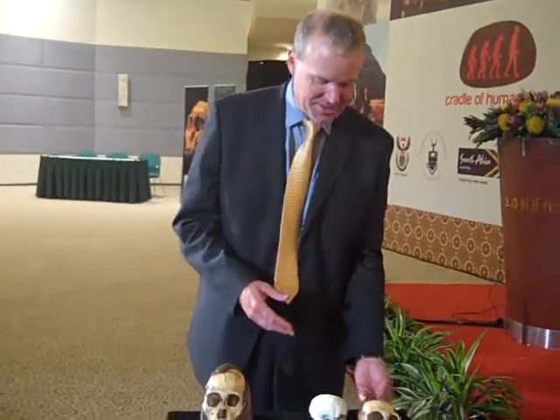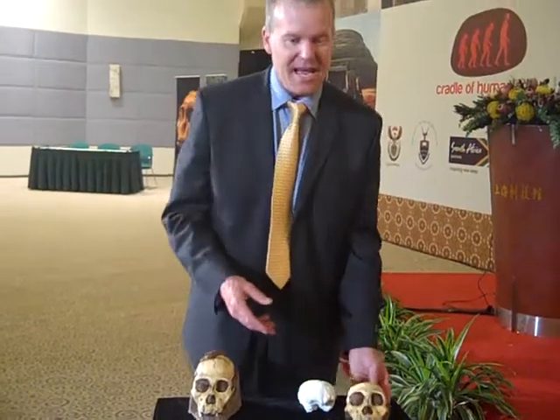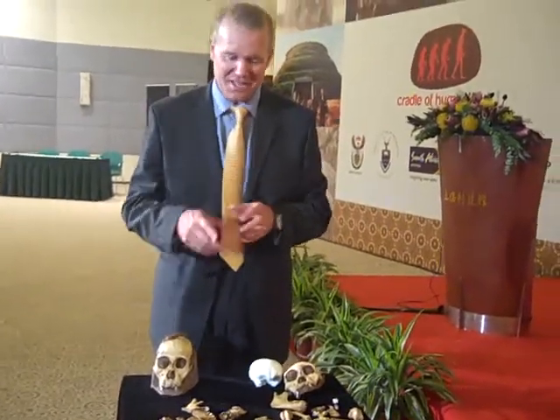He has, of course, this fantastic skull associated with him, and is arguably one of the most complete fossils ever discovered, and really the topic of discussion today.